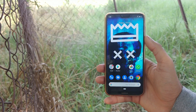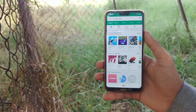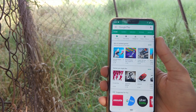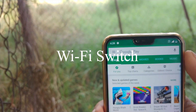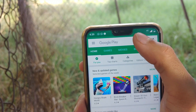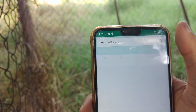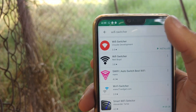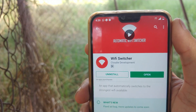The first step to make Android switch to the best Wi-Fi network is to install the required app on your phone. Go to the Play Store and search for Wi-Fi Switcher, then install this app.